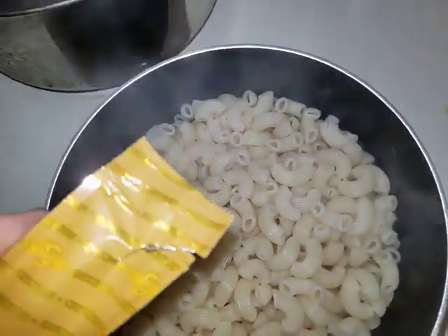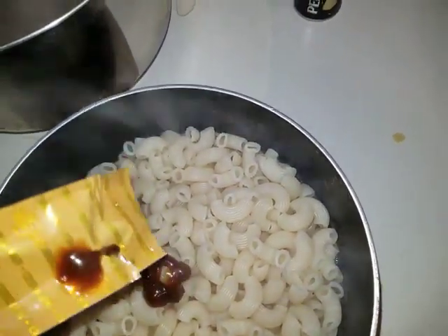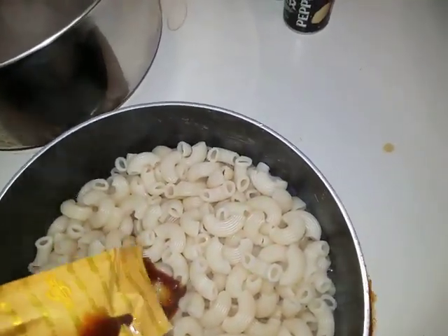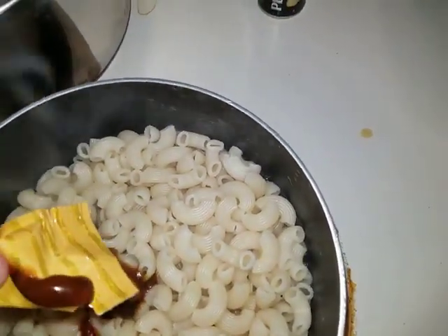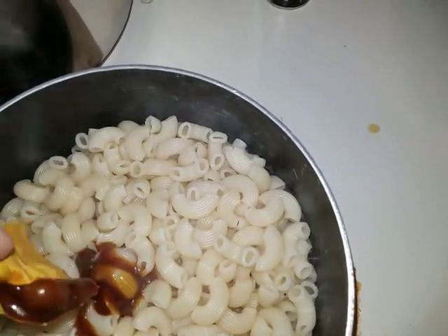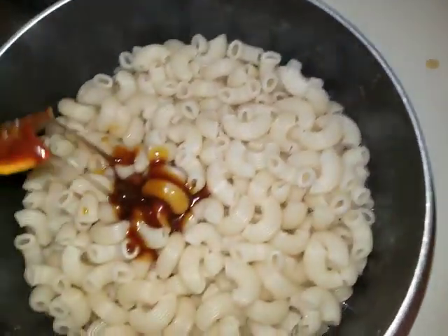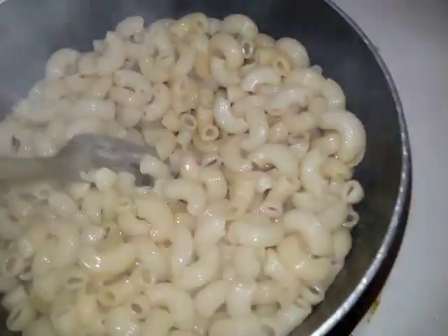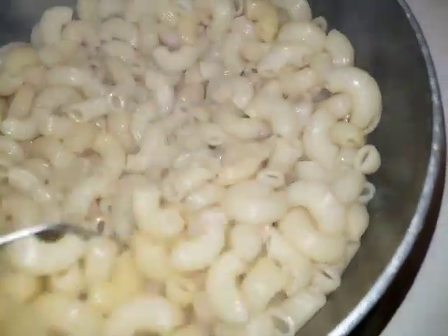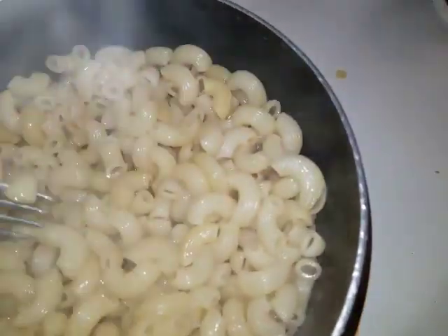Let's see what that looks like — hope it's not glue like the cheese sauce. Whoa. That's supposed to be brown like that? After stirring it up, that's what it looks like. I gotta be honest, it's got kind of a spoiled turkey smell to it. I'll go ahead and take a little taste of it.